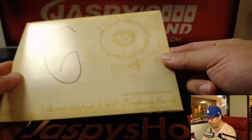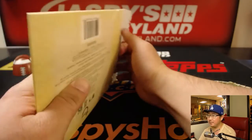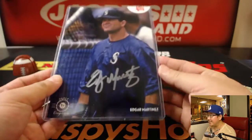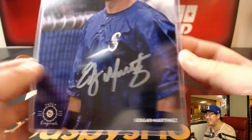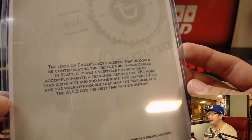It's 2015 right here. All right, good luck, Dave. Let's see what we got. It is — nice — Edgar Martinez. Look at that faraway look in his eyes. Edgar Martinez, silver ink autograph. That's pretty strong. 1 out of 99. Excellent.